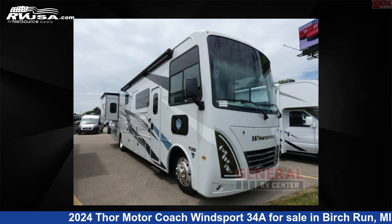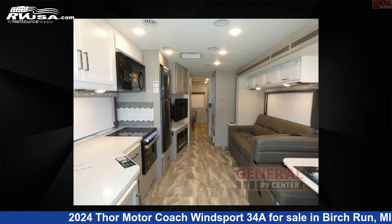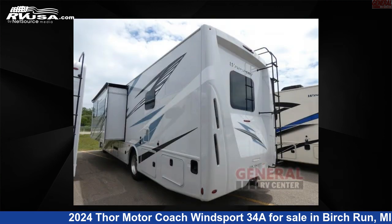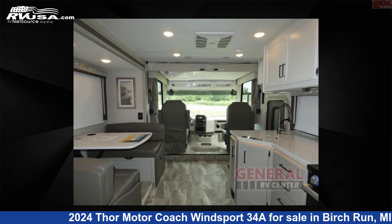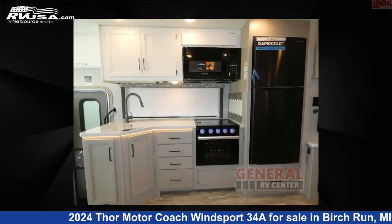This 2024 Thor Motor Coach Winsport 34A is a Class A RV. It is located in Birch Run, Michigan, 48415, and is offered for sale by General RV Center. Click the link in the video description to visit rvusa.com and see more photos as well as the current price.